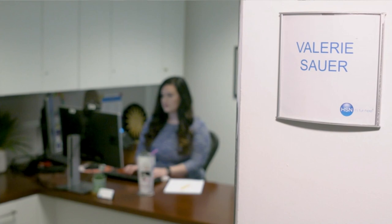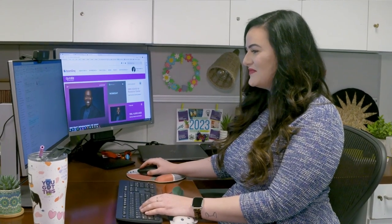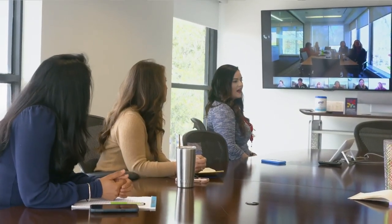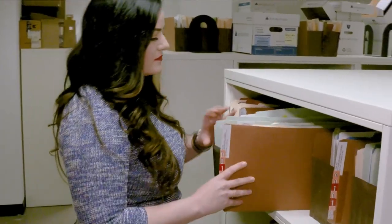My name is Valerie Sauer, an advertising attorney for HSN's Advertising Compliance team in Legal. My team works every day to ensure our advertising is truthful and truly represents what customers can expect when they get their products at home. I work hard to make sure everything we tell you about a product is the truth, the whole truth, and nothing but the truth.